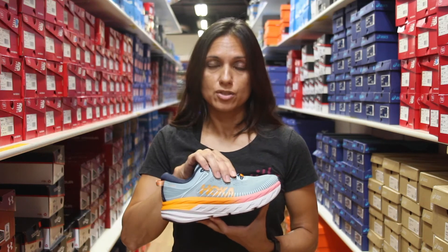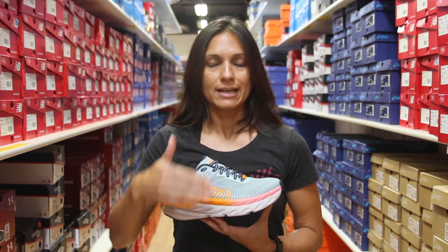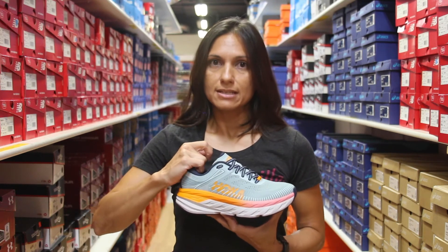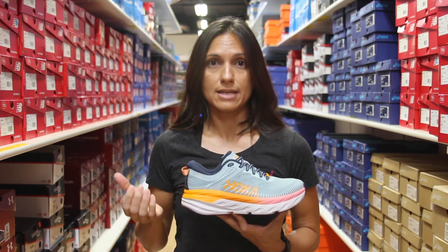But it also got a nice tweak to the upper as well. This shoe is going to lock you down a little bit better, giving you a little bit better of an arch wrap around your foot. And on the heel, they did add a little bit of cushioning, so that's going to keep your heel locked into the shoe a little bit better than previously.